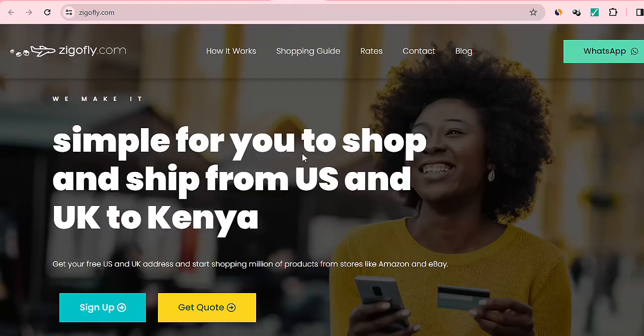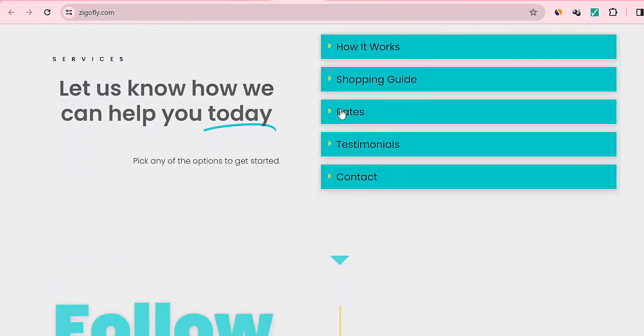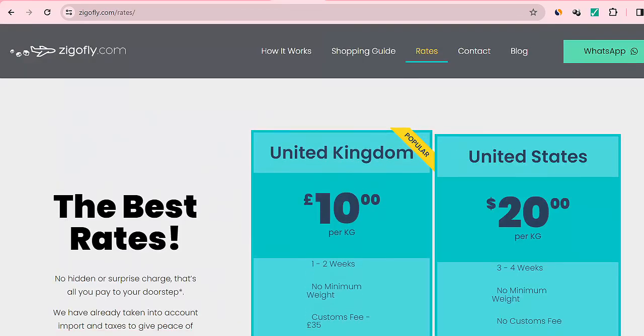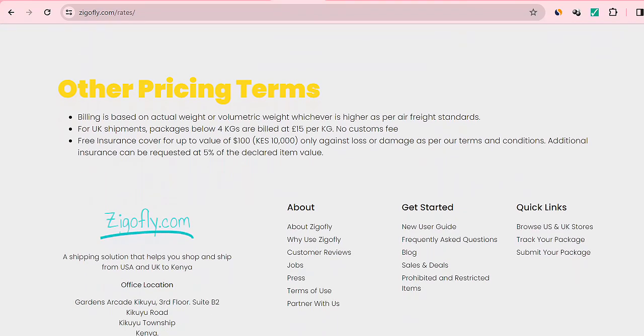Then we have Zigo Fly — a simple option for you to shop and ship from the US and UK to Kenya. This one offers both US and UK shipping options. Let's click on the rates: from the United States you can see the rates, time, and minimum weight they offer. Zigo Fly is a shipping solution that helps you shop and ship from US and UK to Kenya.